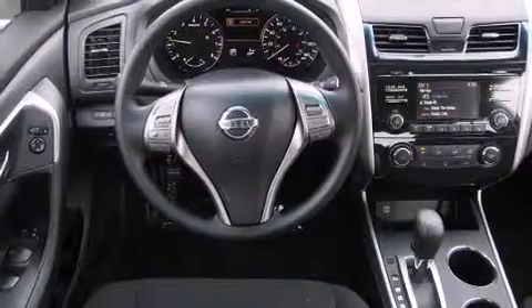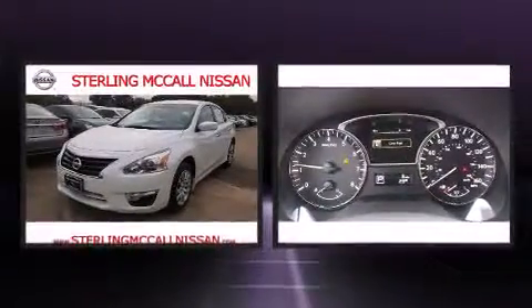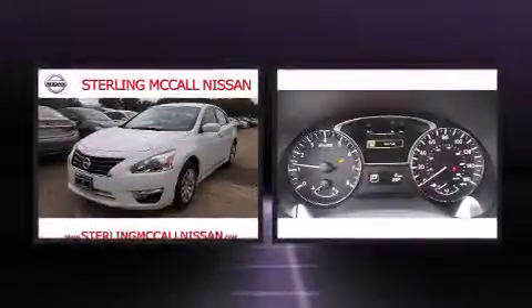It's equipped with tons of terrific amenities, but it won't break your budget. Such as remote keyless entry, front and rear reading lights, a tachometer, a trip computer, and one-touch window functionality.